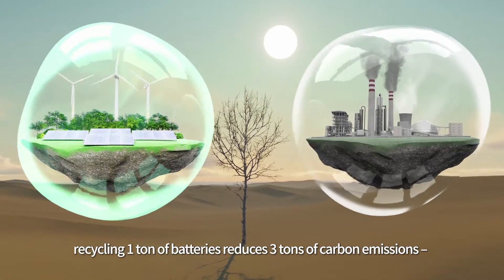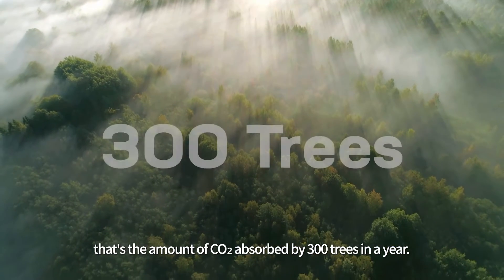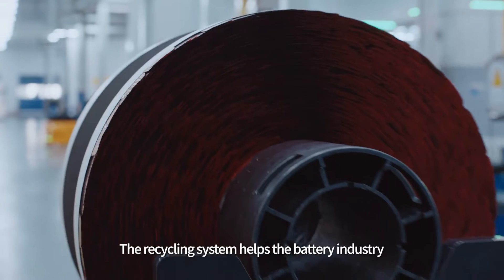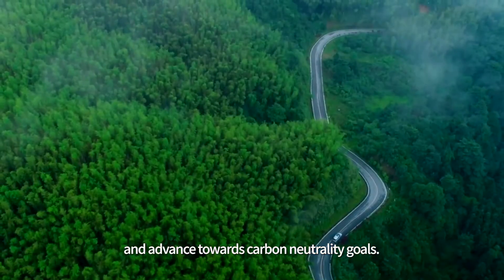What's more, recycling one ton of batteries reduces three tons of carbon emissions — that's the amount of CO2 absorbed by 300 trees in a year. The recycling system helps the battery industry become less reliant on mining, lower carbon footprint and advance towards carbon neutrality goals.